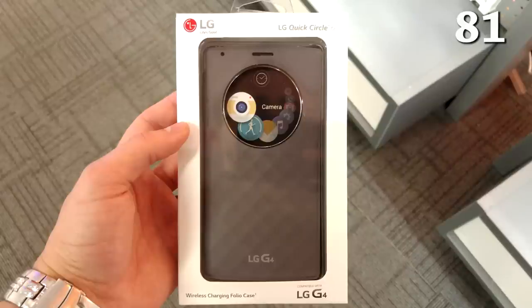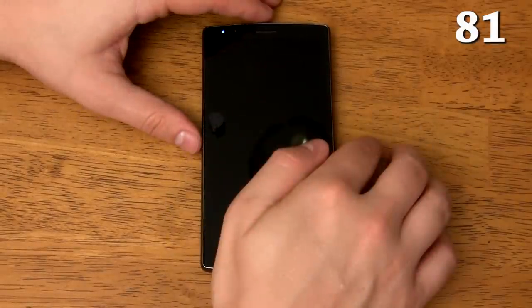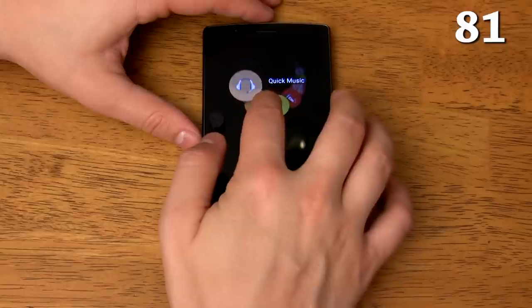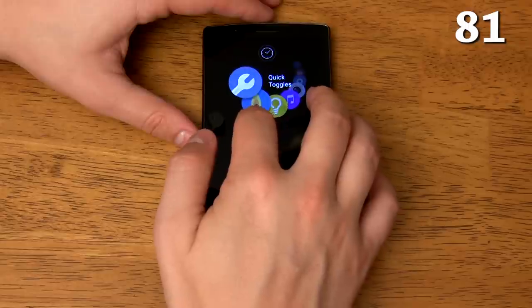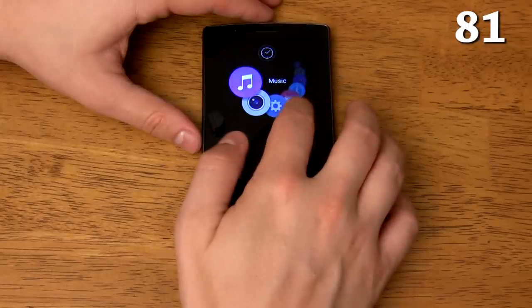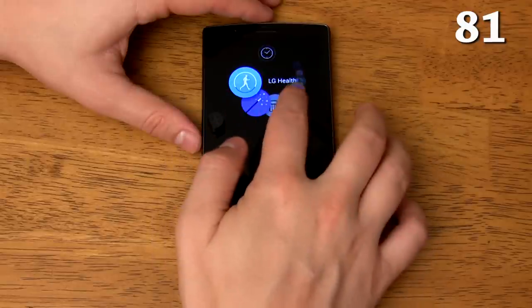You can get a Quick Circle folio case which has a circular cutout that gives you a glance at various things without having to open the case. With the case on you can quickly view missed messages or calls, check your calendar for upcoming events, turn on your LED flashlight, control your music, take a picture, and much more. This case also adds wireless charging to your G4 — there's a link in the description if you want to get this case.